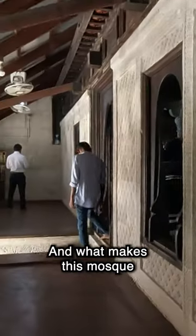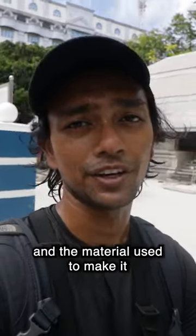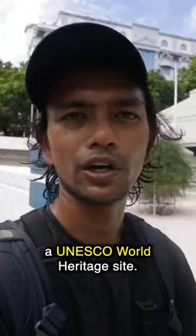This mosque was built about 500 years after the original, and what makes it so special is that it's made entirely out of coral reef. The architecture, the materials used, and the way it's been constructed are so unique that it's been designated a UNESCO World Heritage Site.